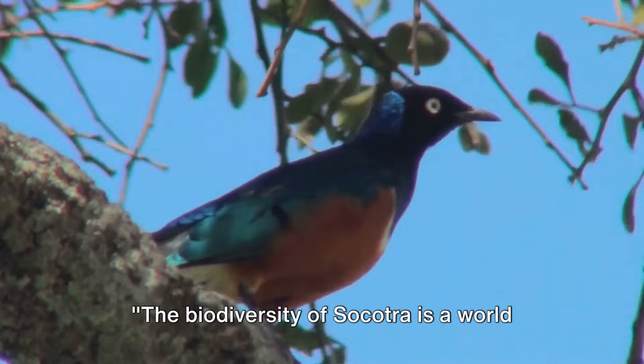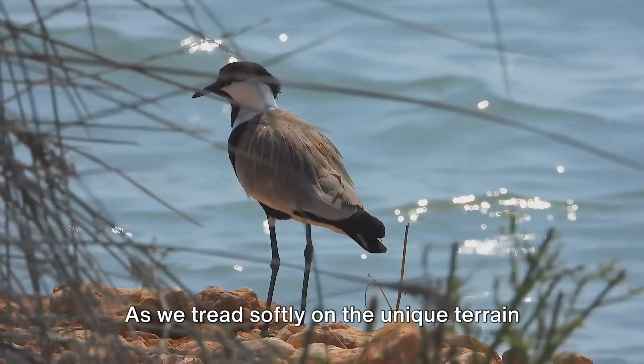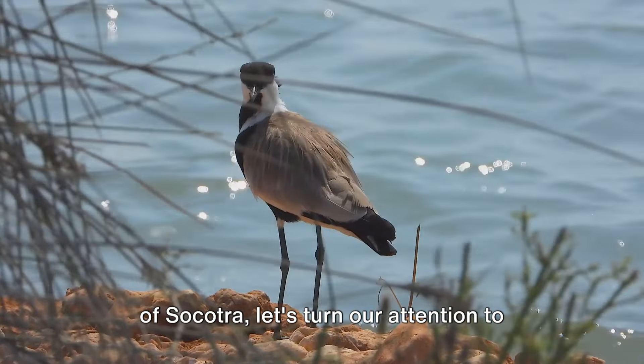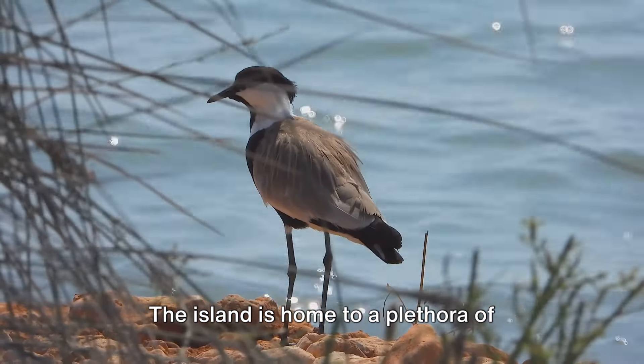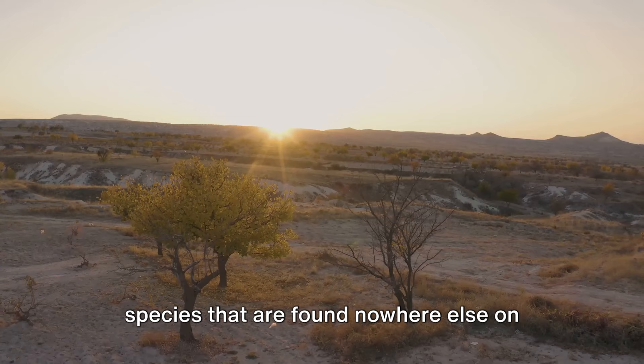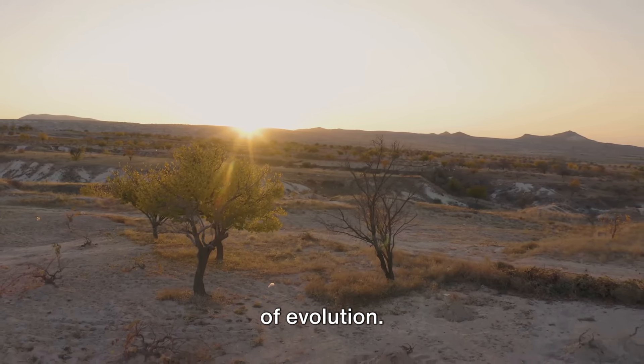The biodiversity of Socotra is a world of its own. As we tread softly on the unique terrain of Socotra, let's turn our attention to the island's remarkable wildlife and biodiversity. The island is home to a plethora of species that are found nowhere else on Earth, making it a fascinating microcosm of evolution.